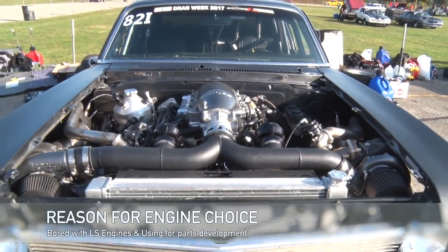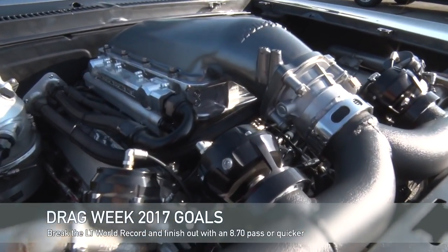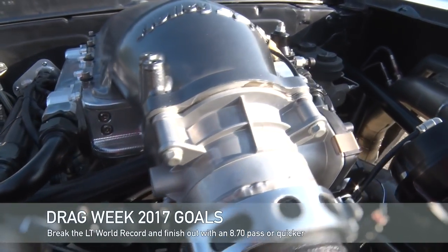What made you go with that? We were bored of the LS stuff so we decided to try something out. The whole world is trying to figure out the LT4s and you decided to throw it in a classic. Yeah, why not give it a shot? For us we're just developing parts off it, but the world record's pretty low so we wanted to see if we could go after that.